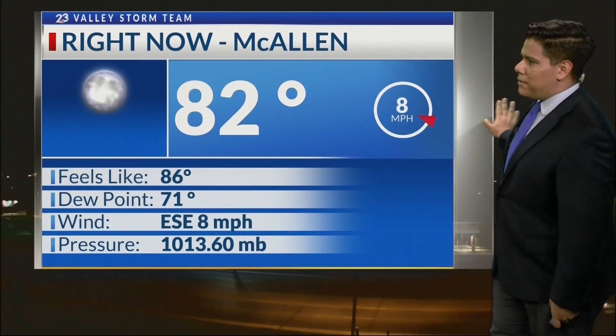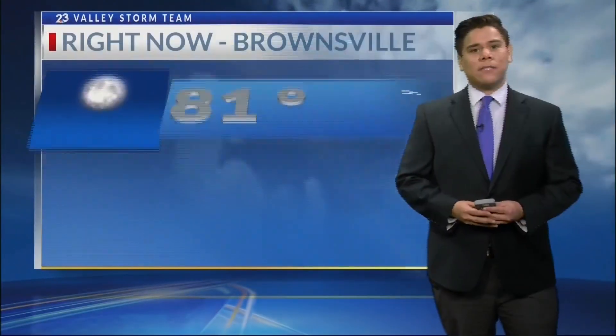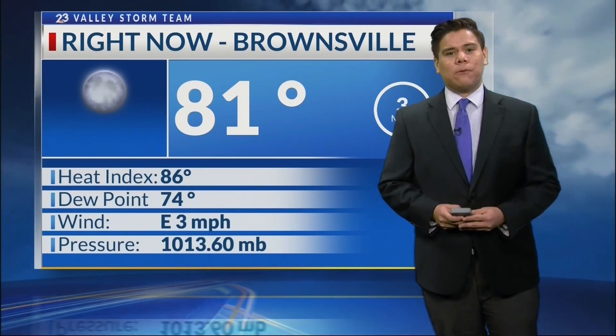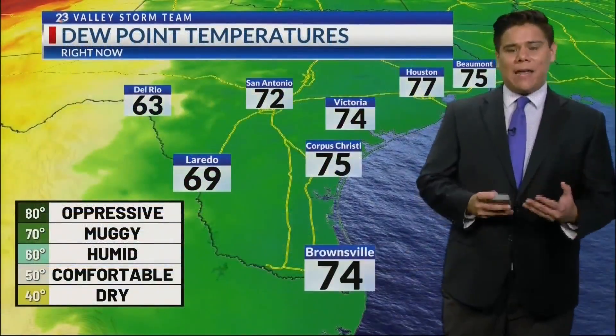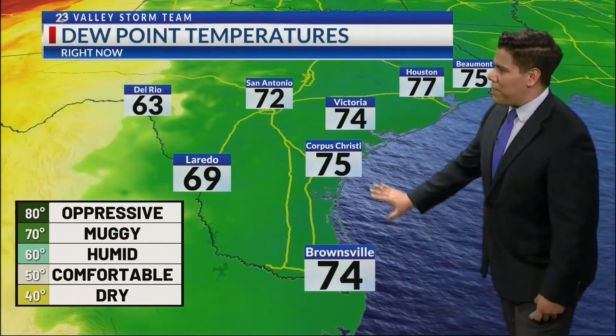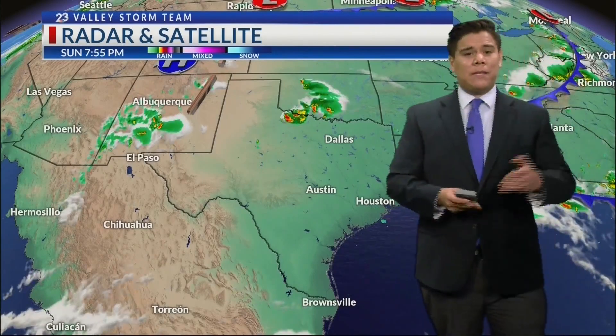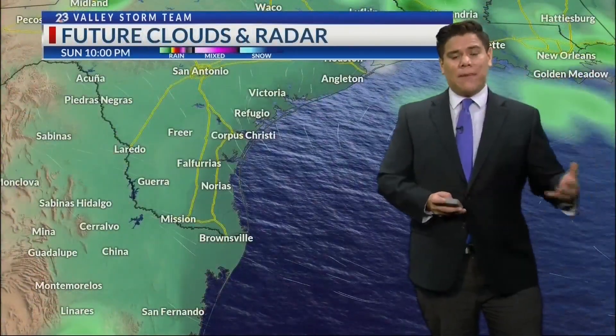Right now, calm and clear. 82 degrees in McAllen, winds out of the east-southeast at 8 miles an hour. In Brownsville, still seeing warm conditions — 81 degrees with winds out of the east at 3 miles an hour. We had mostly calm conditions today, not really any wind speeds. Dew points right now are still remaining rather muggy across south Texas, and that's going to be the case for tomorrow. We have a high-pressure system situated across west Texas, responsible for keeping conditions mostly calm and clear for most of the state, and that's what's been giving us those muggy conditions over the past several days.